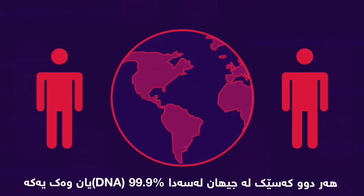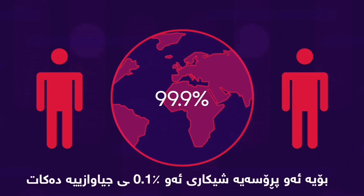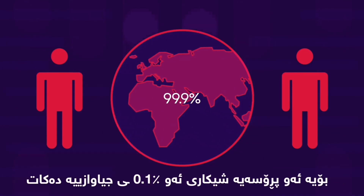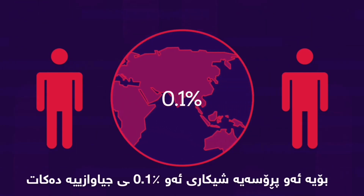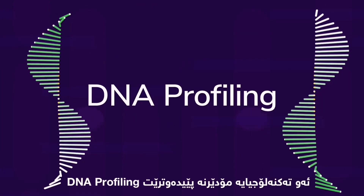Any two people in the world have 99.9% of their DNA the same, so this process analyses the differences in the remaining 0.1%. This modern technology is called DNA profiling.